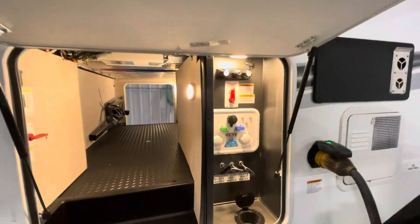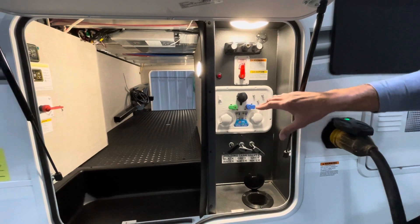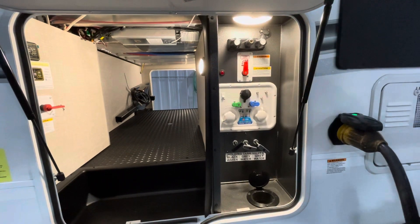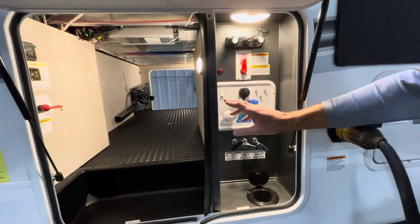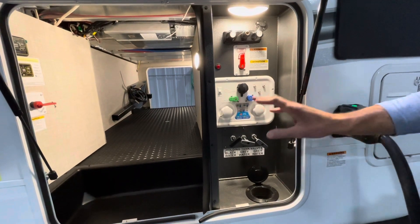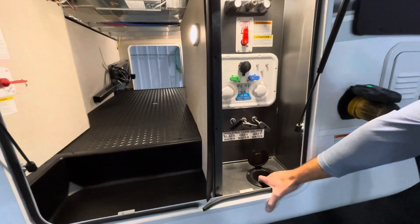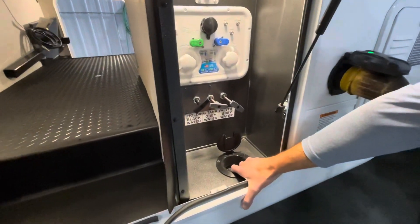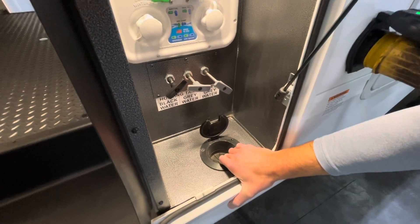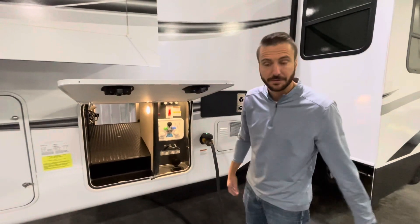Over to our convenience center — this thing really is super convenient. Everything you need is in here: outdoor shower, water heater bypass, water pump switch, winterized valve, city water connection, black tank flush, dump valves, and a nice super convenient way to get cables, hoses, or anything up through a small hatch in the bottom so it will not hinder the door shutting.